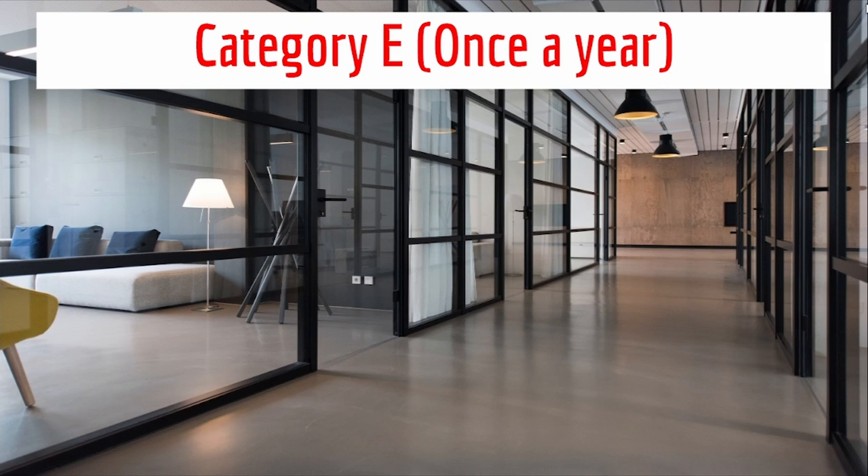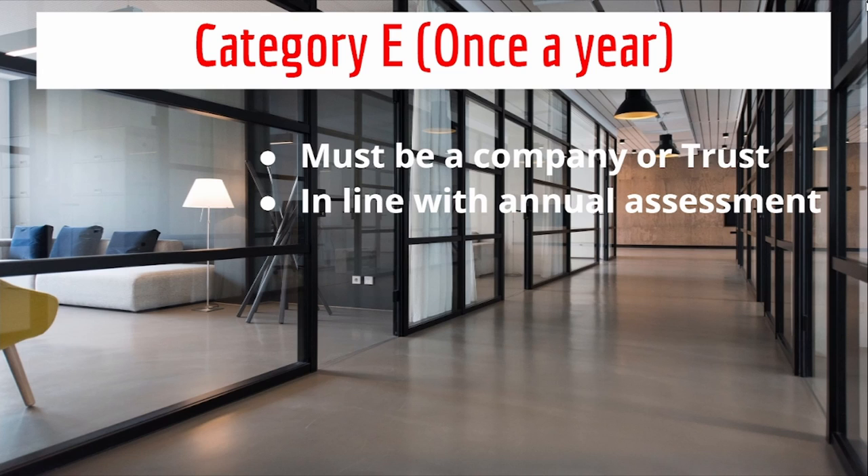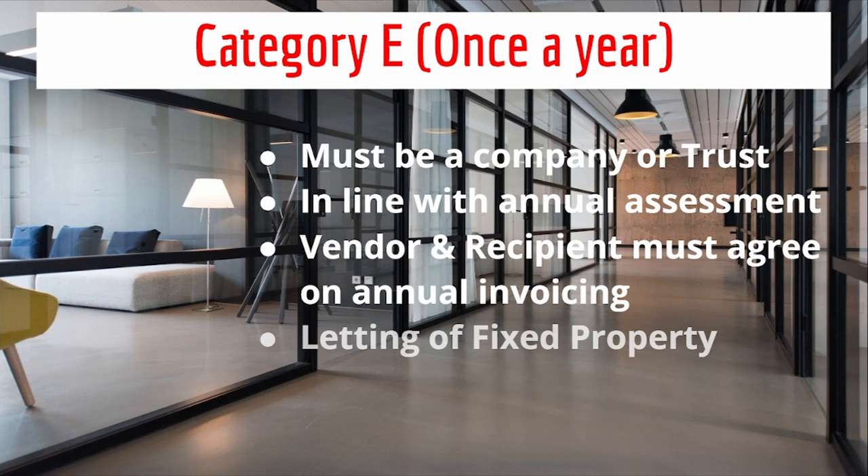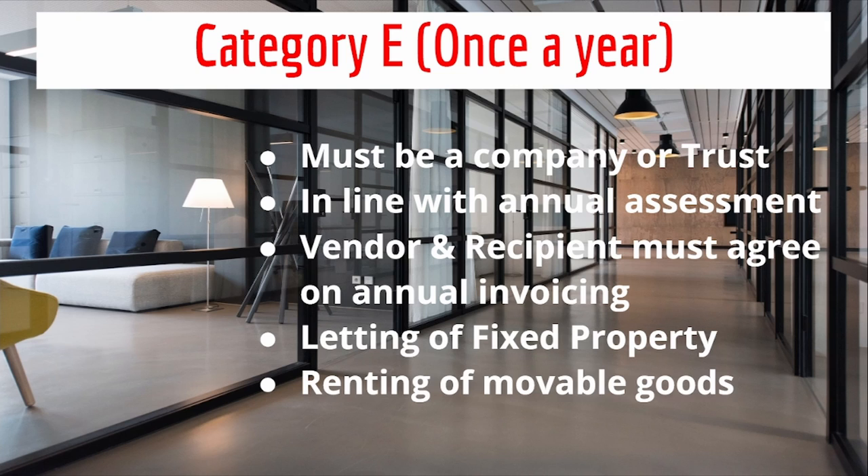Category E is once a year. This only applies to a company or a trust that wants their VAT submission to be in line with their annual income tax assessment. The vendor and the recipient must agree on the annual invoicing, and this is only for letting of fixed property and renting of movable goods.